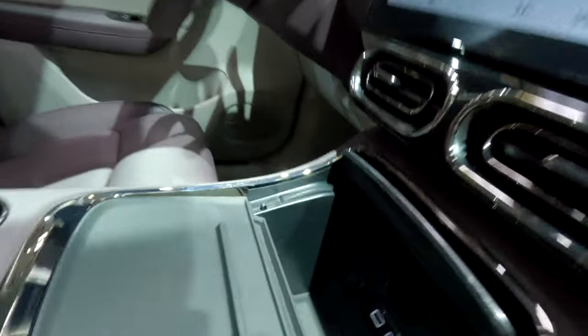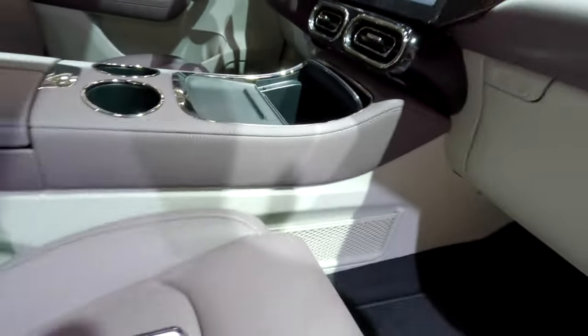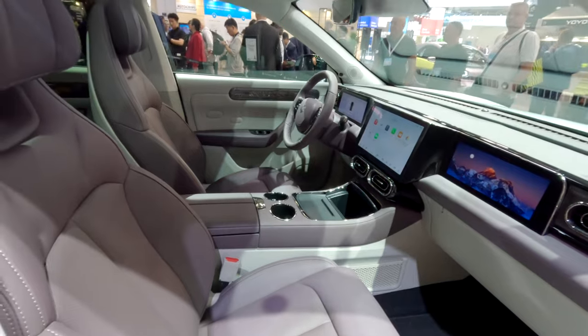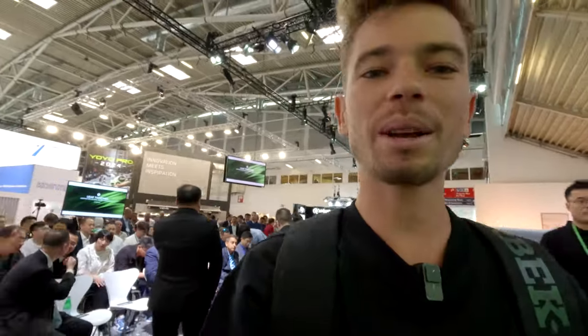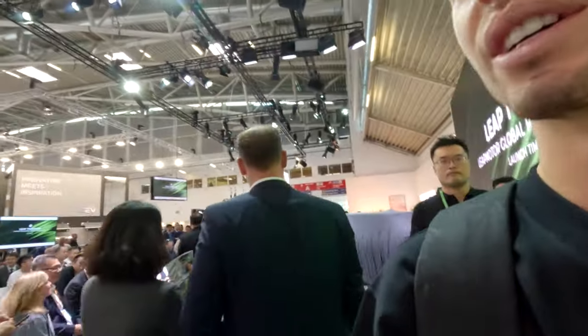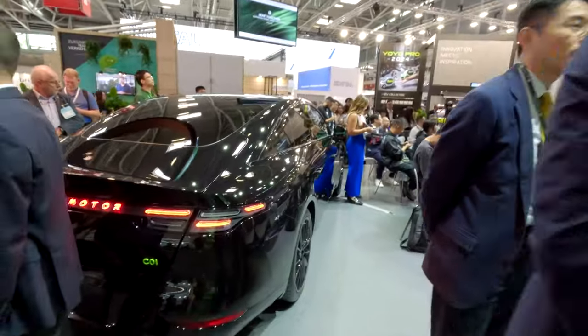You have a few fun gadgets as well — like a little headphone charger included in the car. So those are the three models which have been available: the T03, which is available for sale in France. Now let's go see the C01, which looks pretty awesome. As I'm making this video, it's all kicking off — there's about to be a press conference to show the new model. But just right before that, I want to show you the C01.